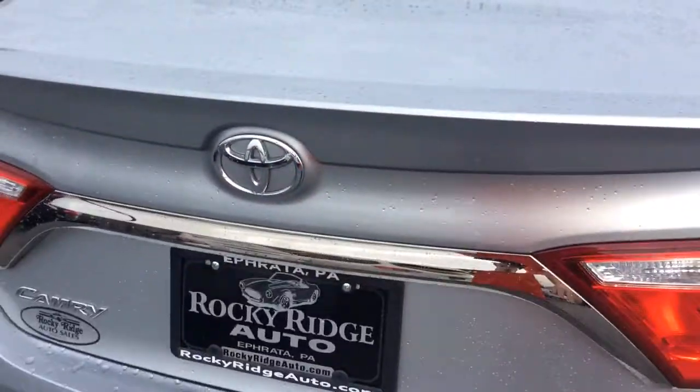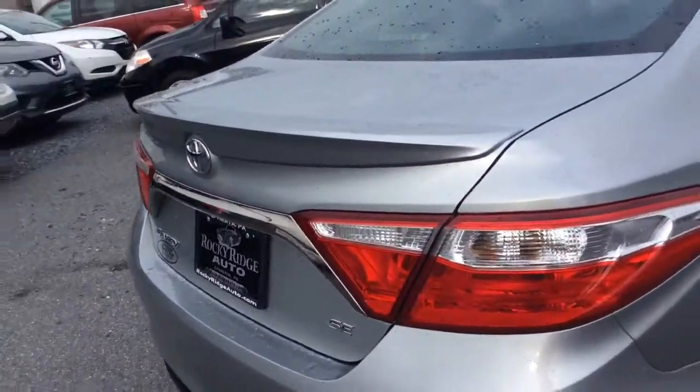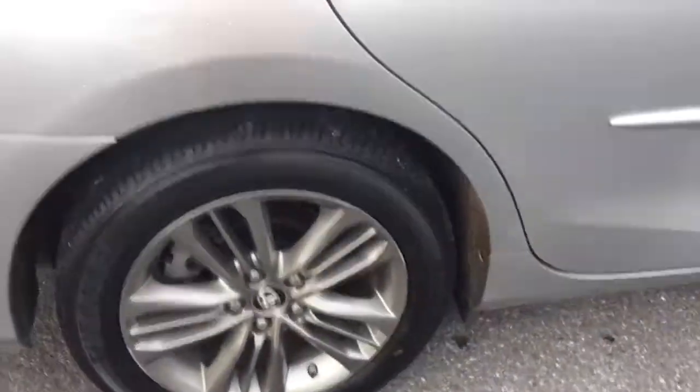Celestial Silver is the official color, I believe. Nice amount of trunk space in the back of the Camry. The back seats do lay down if you need even more space. This is the SE, so it has the rear lip spoiler and the upgraded alloy wheels — they're a sharp looking wheel.